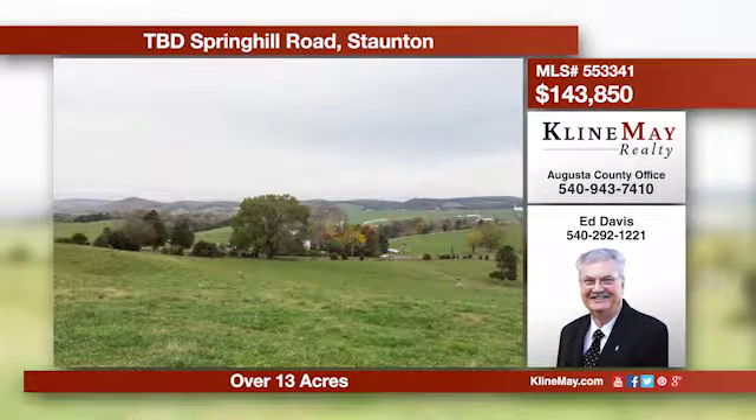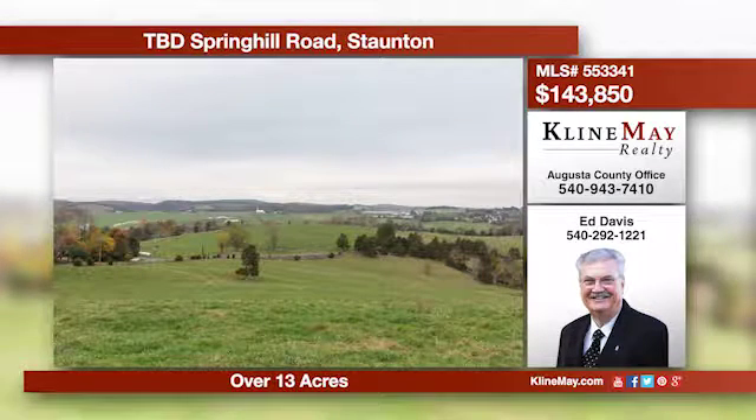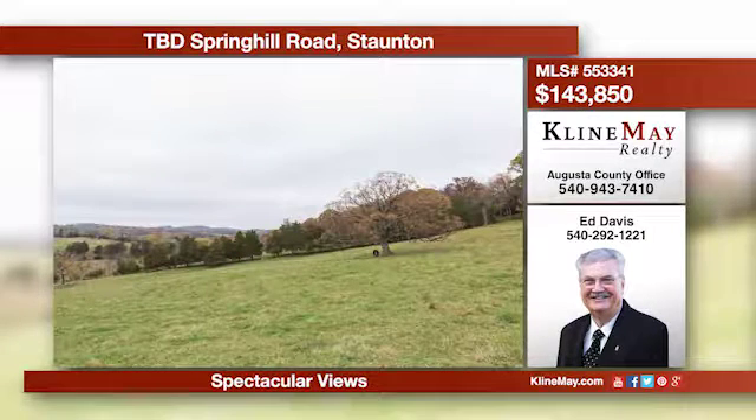Come take your own personal walking tour of this magnificent slice of heaven. Build the home you've always dreamed of within view of the majestic Allegheny Mountains. Your home will be located in the Fort Defiance School District and you will pay lower county taxes yet be close to town.